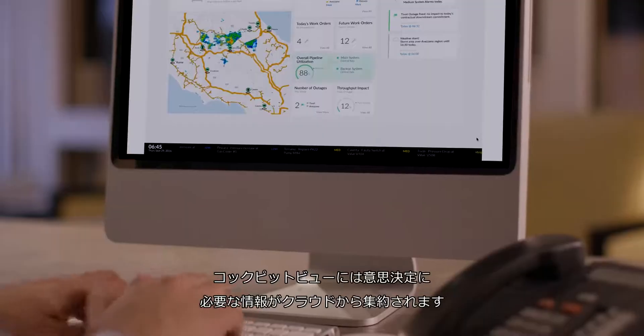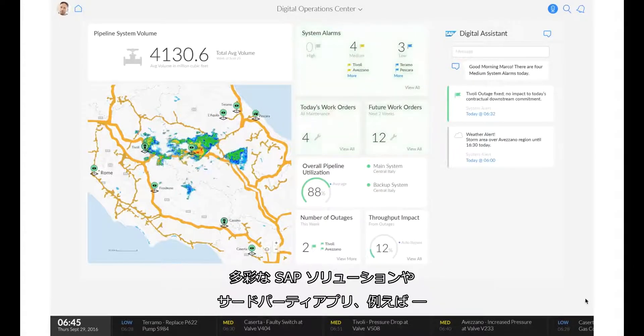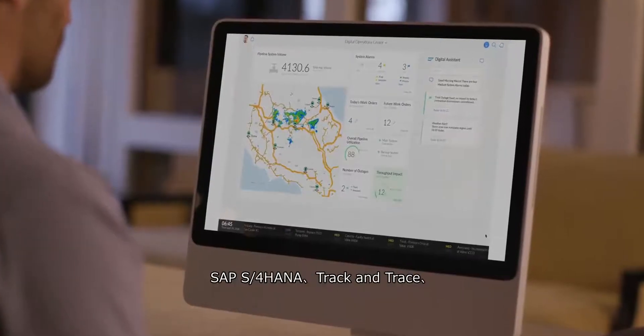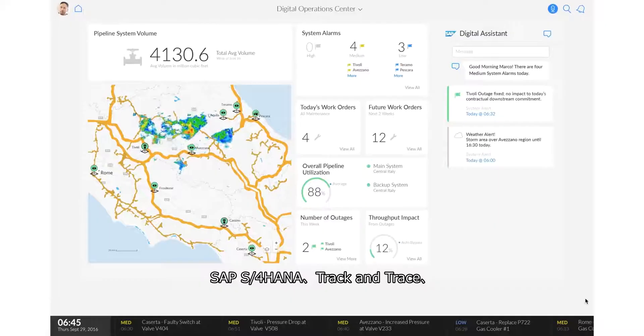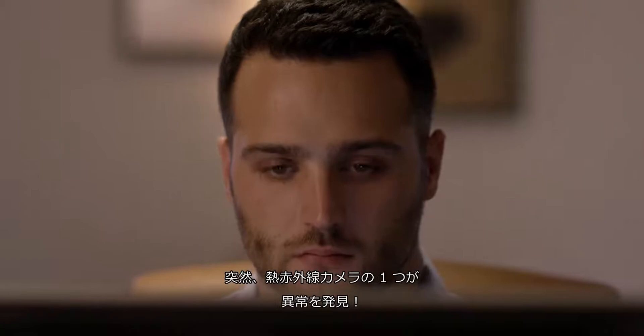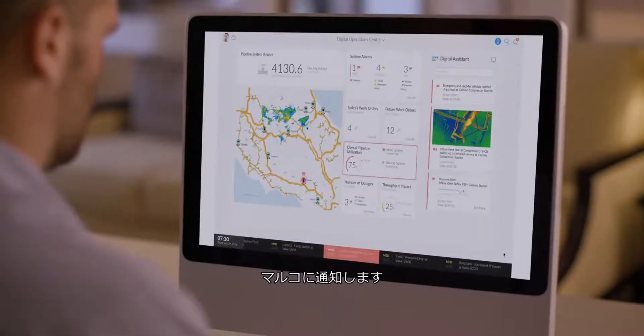The cockpit view brings together critical decision-making information in the cloud, including information sourced from a wide variety of SAP solutions and third-party apps, such as SAP S4 HANA, Track and Trace, Connected Goods, and more. Marco suddenly receives a notification of a leak identified by one of the thermal infrared cameras.